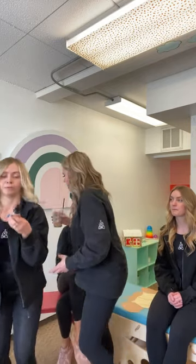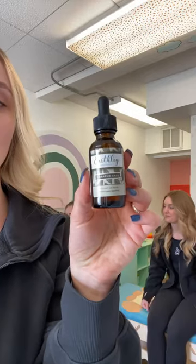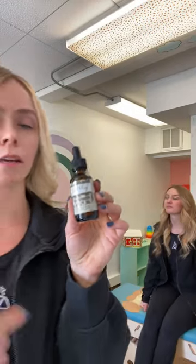Another brand we really like is Earthley Wellness. This one has a few less ingredients in comparison — still mullein and olive oil — to help decrease that inflammation and infection.